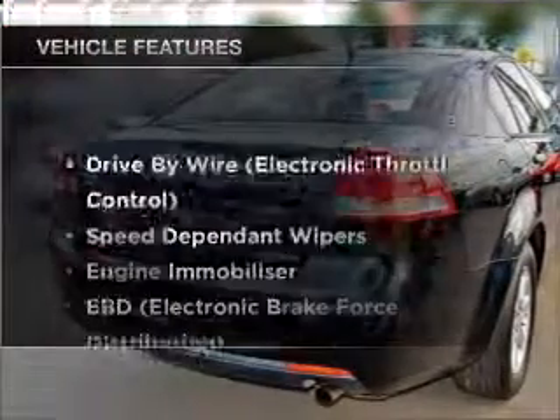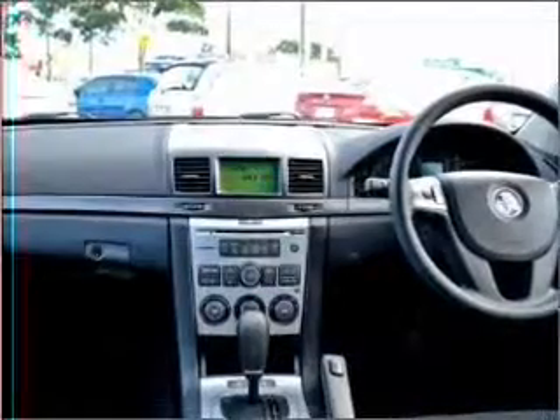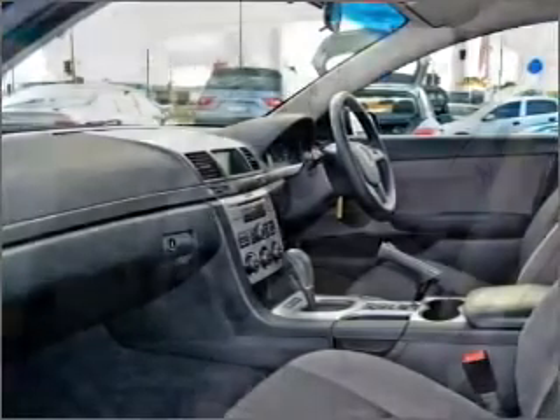Plus enjoy these notable features that are included in this ride: cruise control, central locking, power windows, an alarm system, a CD player, and auxiliary input for your MP3 player.